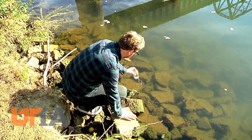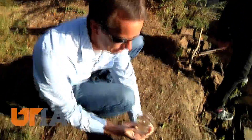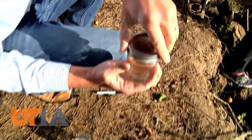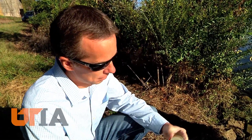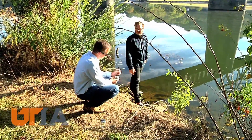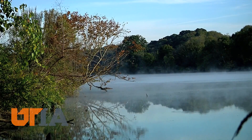Recently, UT Architecture and Landscape Architecture students in the Governor's Chair Tennessee River Studio mapped, toured, and researched the waterway. Brad Collett with UT's Institute of Agriculture and the College of Architecture and Design led the group, looking to preserve the river for years to come.